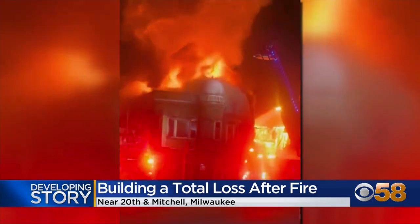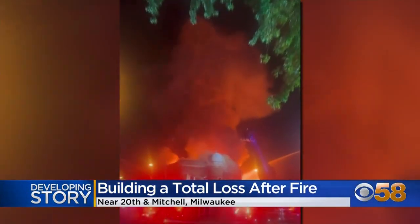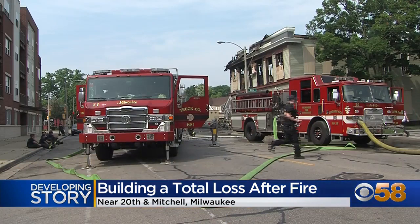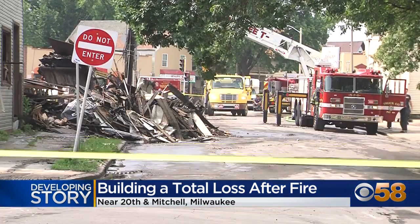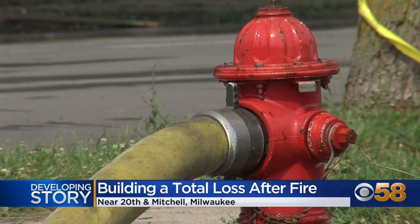This cell phone video from a neighbor shows the intensity of smoke and flames fire crews were fighting Monday morning. The Milwaukee Fire Department was on the scene for more than six hours, fighting flames from the outside and ensuring the fire wouldn't spread.